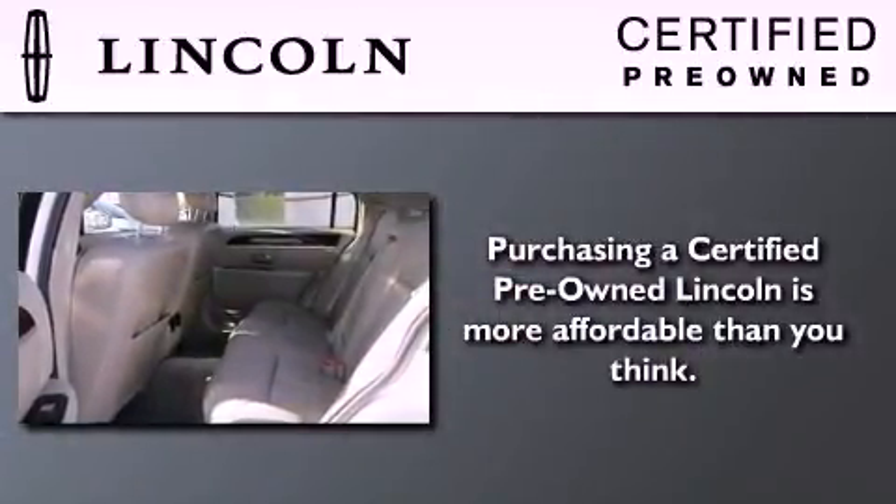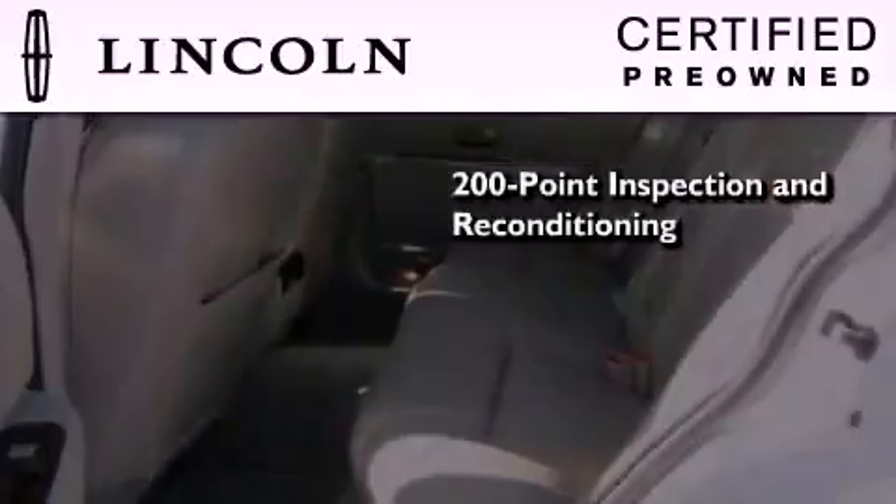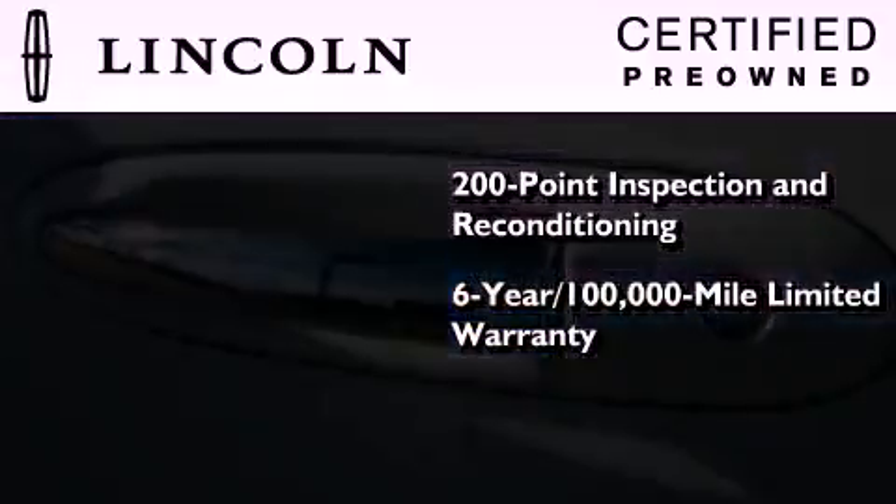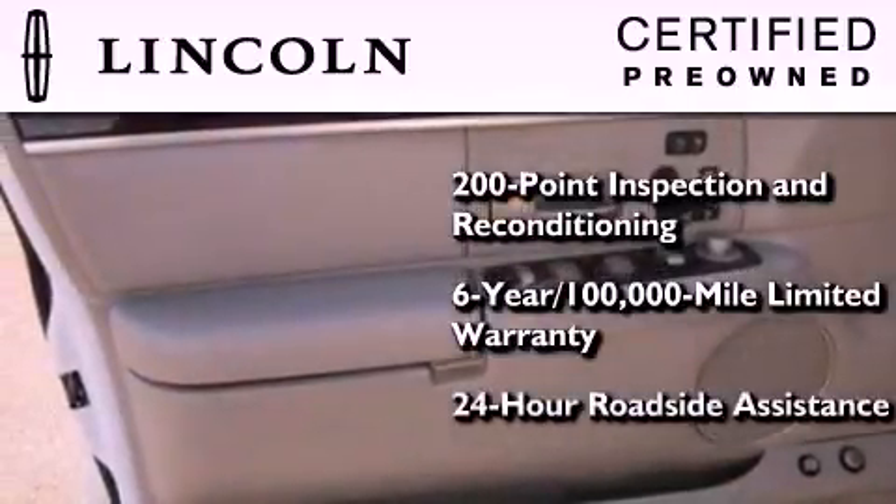The Lincoln certification includes a 200-point inspection and reconditioning process, a six-year 100,000-mile limited warranty, plus 24-hour roadside assistance.